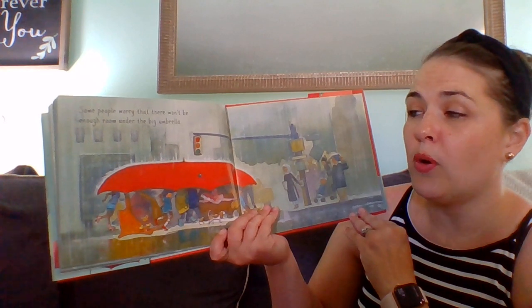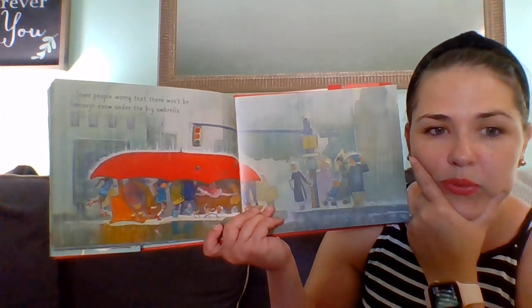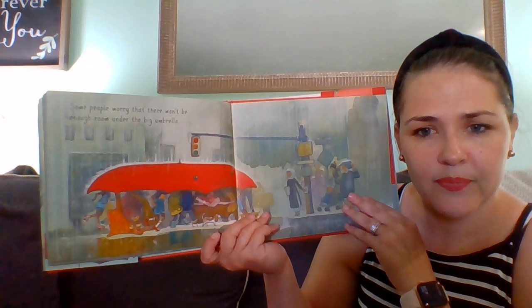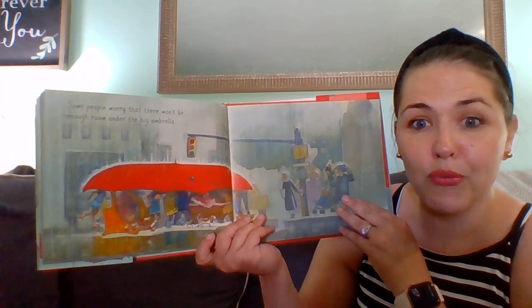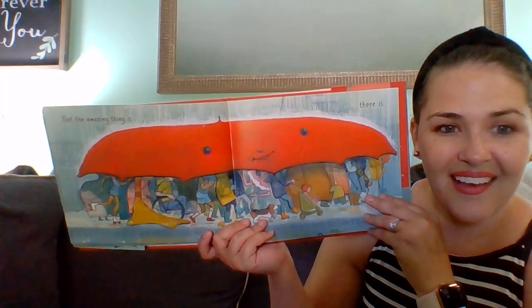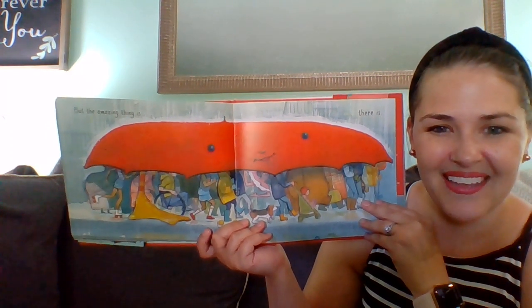Some people worry there won't be enough room under the big umbrella. Oh my goodness, look at the umbrella. What do you notice? It got wider, didn't it? It got bigger. Why do you think the umbrella got bigger? It's getting bigger to make room for everyone under the umbrella. But the amazing thing is there's always enough room. Look how big it's getting.